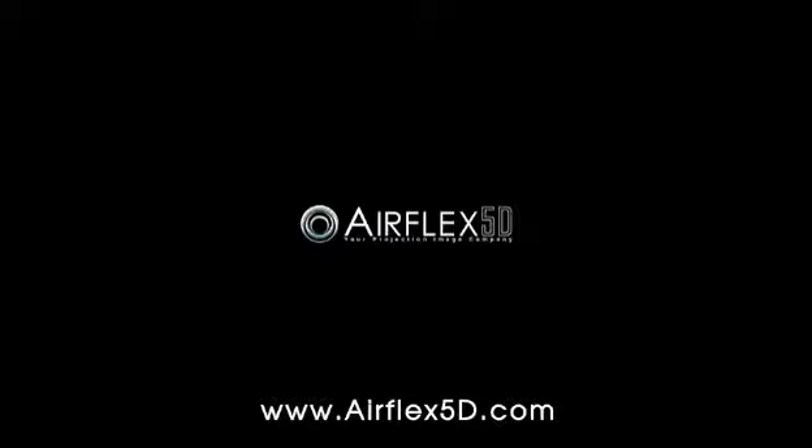Stay tuned! We also have passive 3D and geometric correction videos coming up. For more information, please visit www.airflex5d.com.